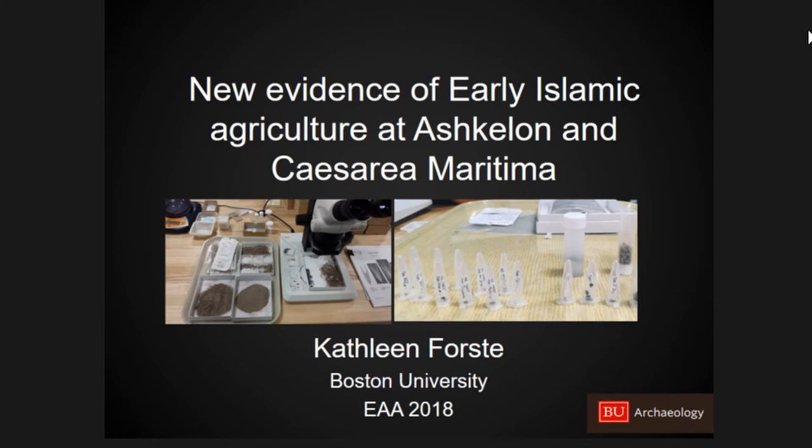In this presentation I will be giving some preliminary results of my ongoing dissertation research. I'm trying to understand from an archaeobotanical perspective the types of plant resources available to people in two coastal sites in the Levant, and understand how they were being used by looking specifically at the contexts where they're found.